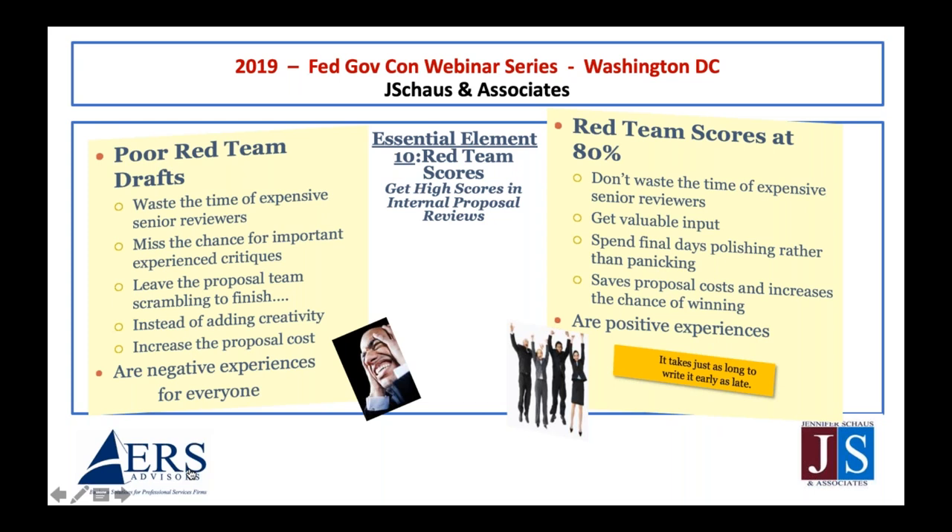Setting a high red team bar will lower proposal costs because you may not have to do the red team again, which happens very often. The proposal team didn't have time to do it right, but they did have time to do it over — and that's very expensive. Check element ten if your company insists on minimum scores in internal reviews.